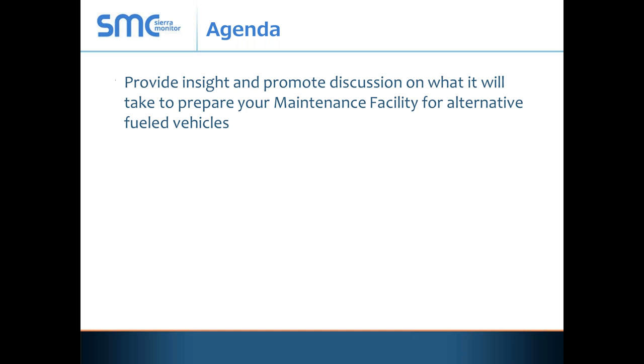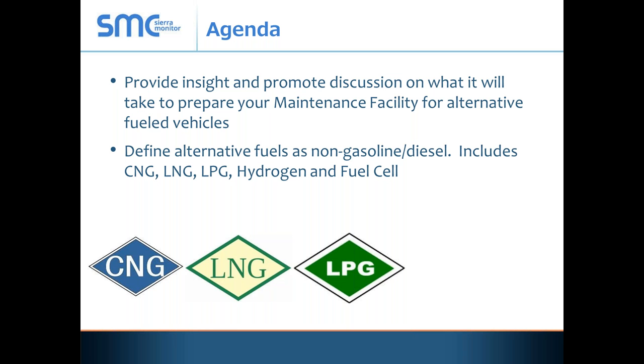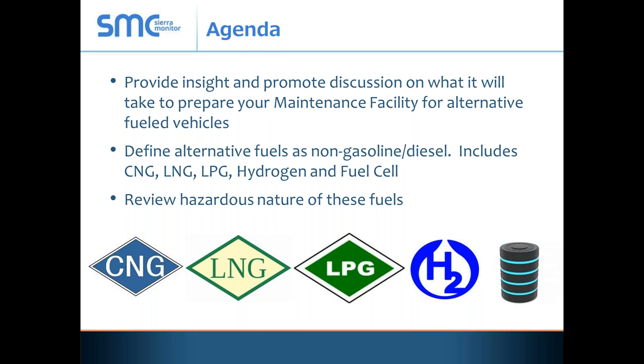As part of today's agenda, we're going to provide some insight and promote discussion on what it will take to prepare a maintenance facility for alternative fuel vehicles. We're going to look at lighter than air fuel, but also some of the others. We're going to try to define the alternative fuels as anything that's non-gasoline or diesel, which includes CNG compressed natural gas, LNG liquefied natural gas, LPG liquid petroleum gas, and hydrogen and fuel cells. We're going to review the hazardous natures of these fuels because that helps set the tone for what we'll be talking about later.